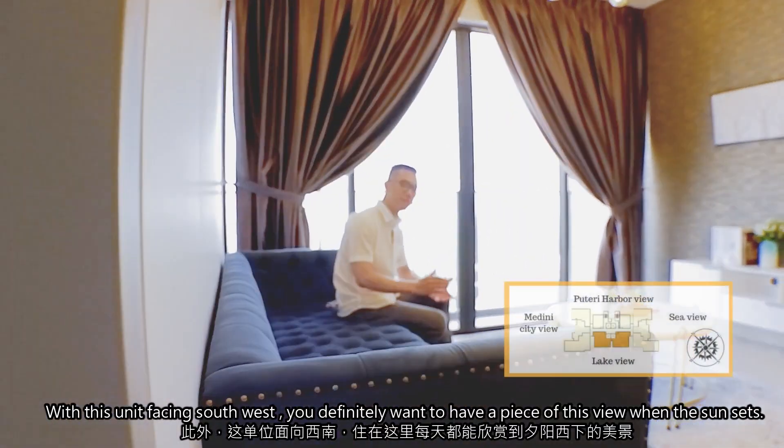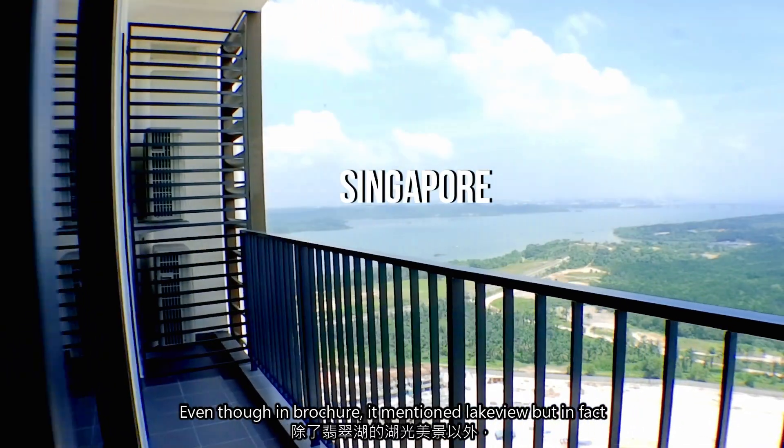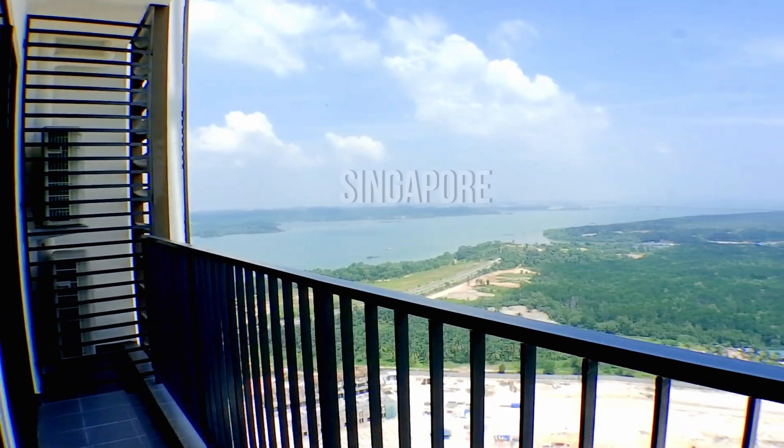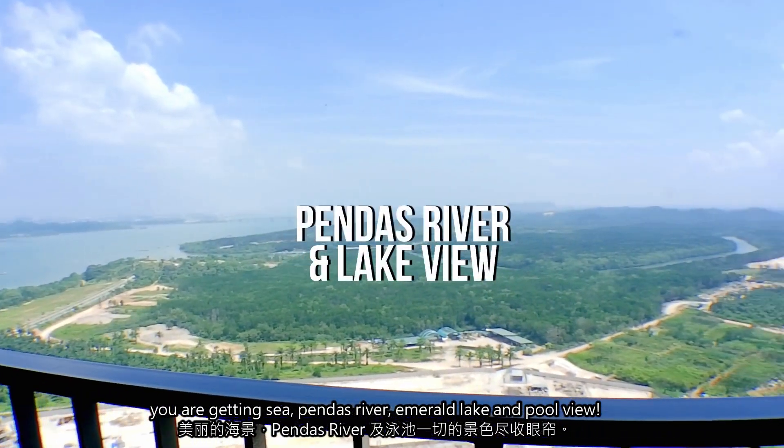With this unit facing southwest, you definitely want to have a piece of this view when the sun sets. Even though the brochure mentions lake view, in fact you're getting sea views, Bendal River, Emerald Lake, and Pole View.